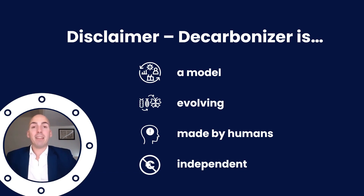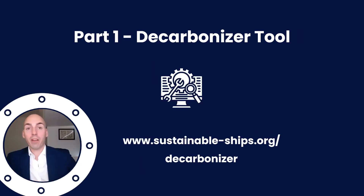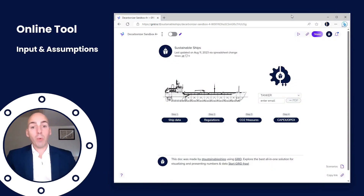Let's dive into the first part — the tool itself. For those of you not on Sustainable Ships watching this, you can see the URL to go to the Decarbonizer. If you're on the website, simply click on Decarbonizer at the top of your screen. Here we have our latest version of the Decarbonizer at the time of recording this video — don't worry if yours looks a bit different, as we're continuously updating.